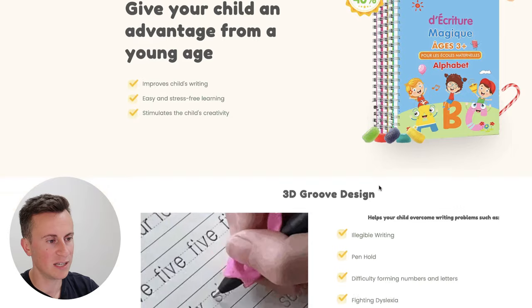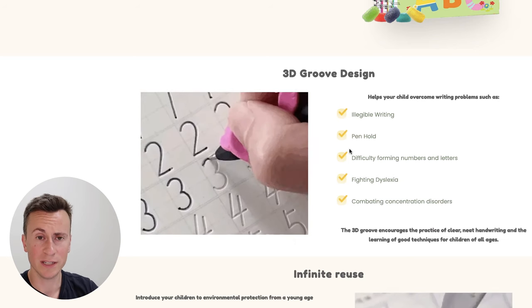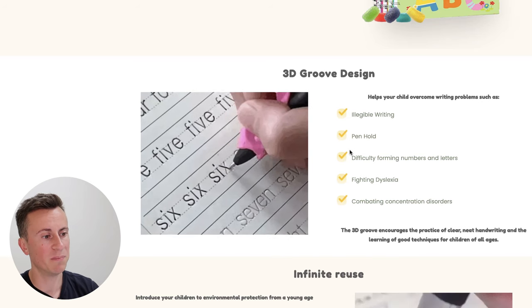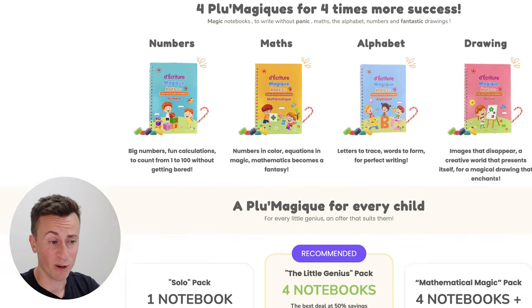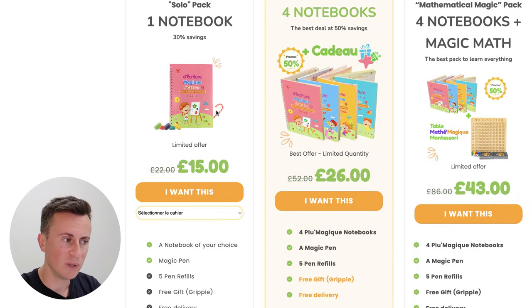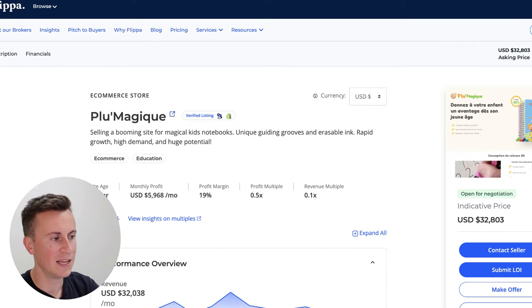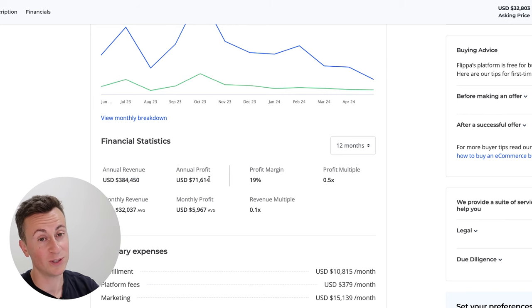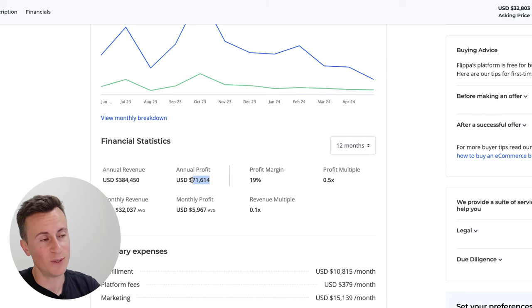The seventh and final product: a children's 3D learn-to-draw and learn-to-write book. What's really interesting and unique is that the ink actually disappears, allowing the child to reuse it over and over again. They can use it for weeks and months to help develop writing, spelling, simple maths, and drawing. It's a really well-designed website, though a cheap product — only 15 pounds for one or 26 pounds for four. Jumping onto Flipper.com, they've been in business for one year with an average monthly profit of $6,000. For the past 12 months: $384,000 in sales and an annual profit of $70,000. Yes, it is a proven six-figure product.